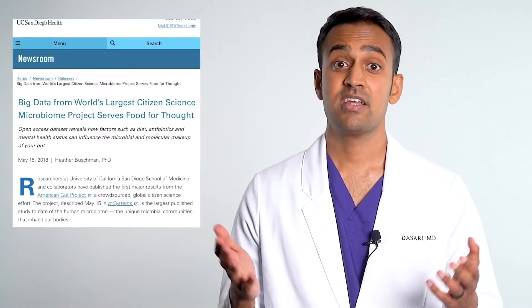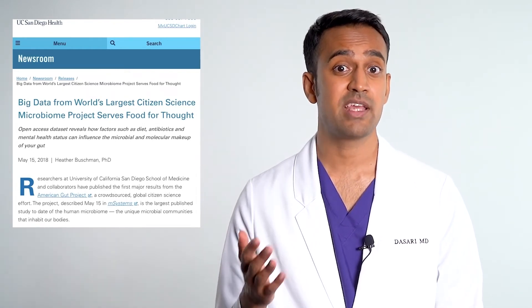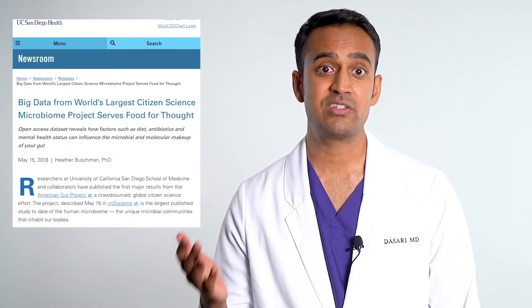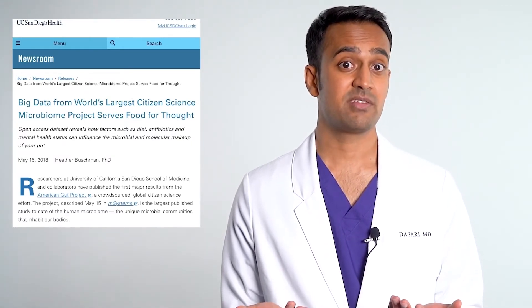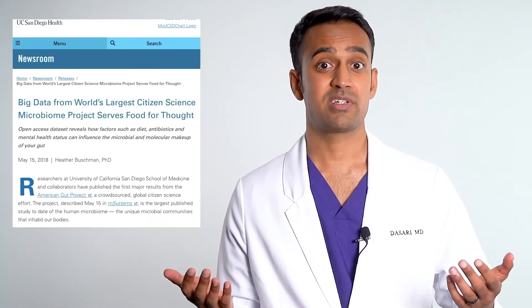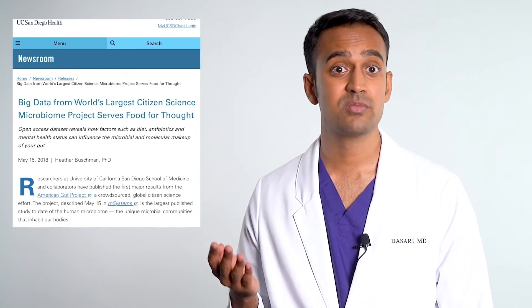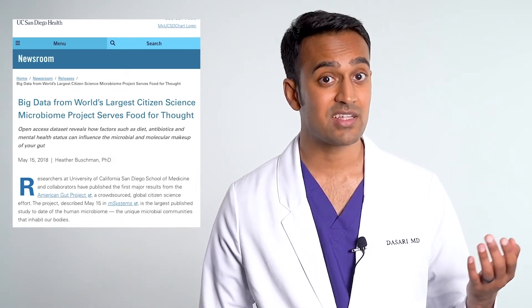At Harvard, they're using stool transplants for weight loss and even depression. Similarly, there are several studies from the University of California which show that if you take a stool sample from an inflammatory disease patient, you can induce the same illness through a fecal microbiota transplant. This is true for most inflammatory conditions such as lupus, IBS, Crohn's, colitis, rheumatoid, multiple sclerosis, eczema, psoriasis, fatty liver, and even allergies.